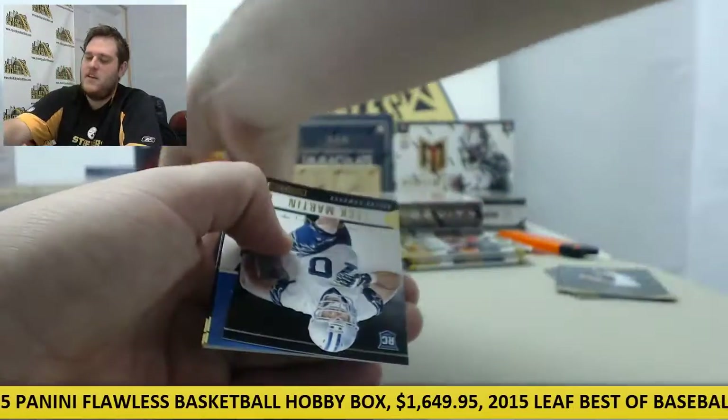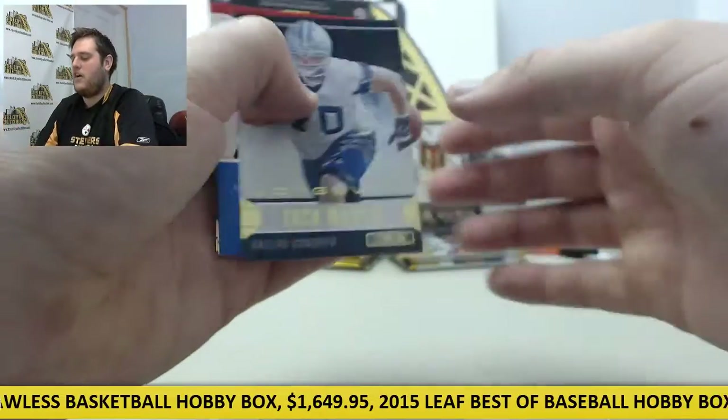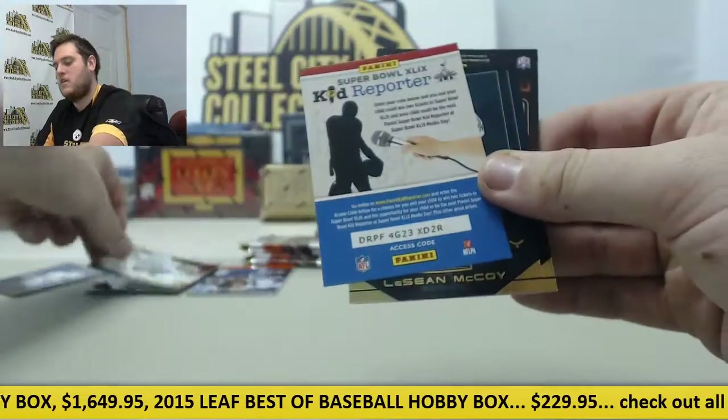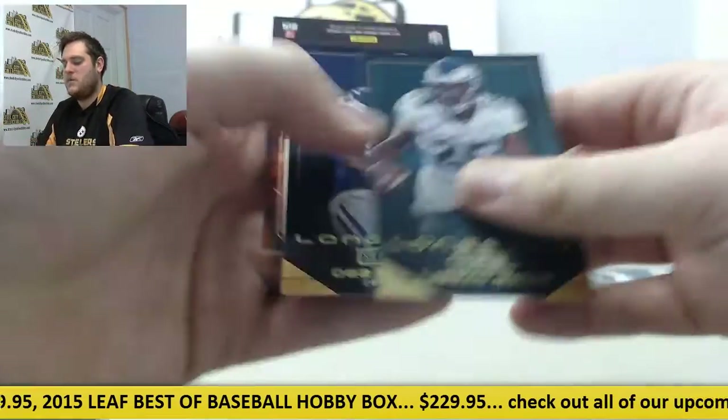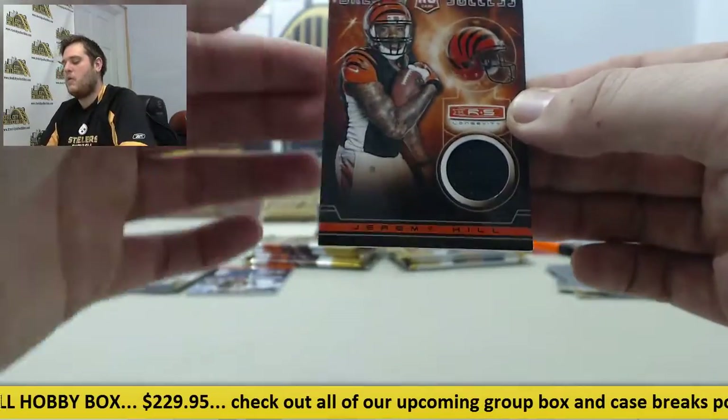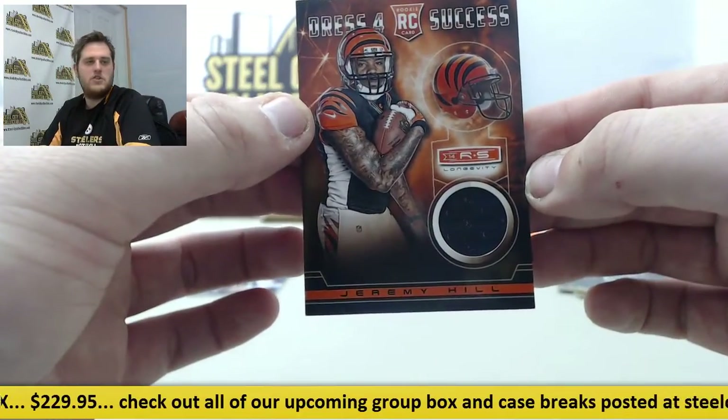Rookie card McCarron. Rookie card right here — nice young player for the Cowboys, Zach Martin, rookie card. Shady McCoy and Dez Bryant right there. We're going to go back to the Jeremy Hill well right there — nice jersey swatch, rookie card Jeremy Hill.